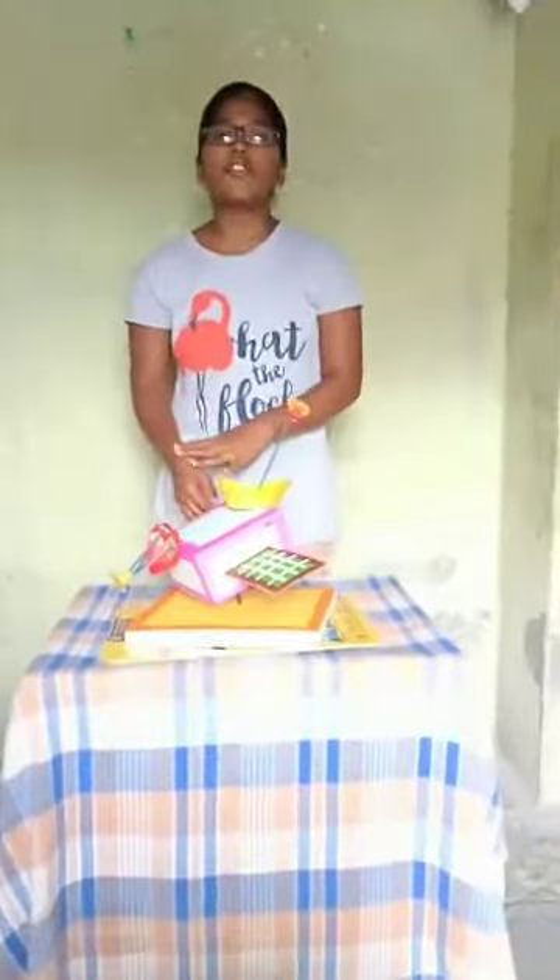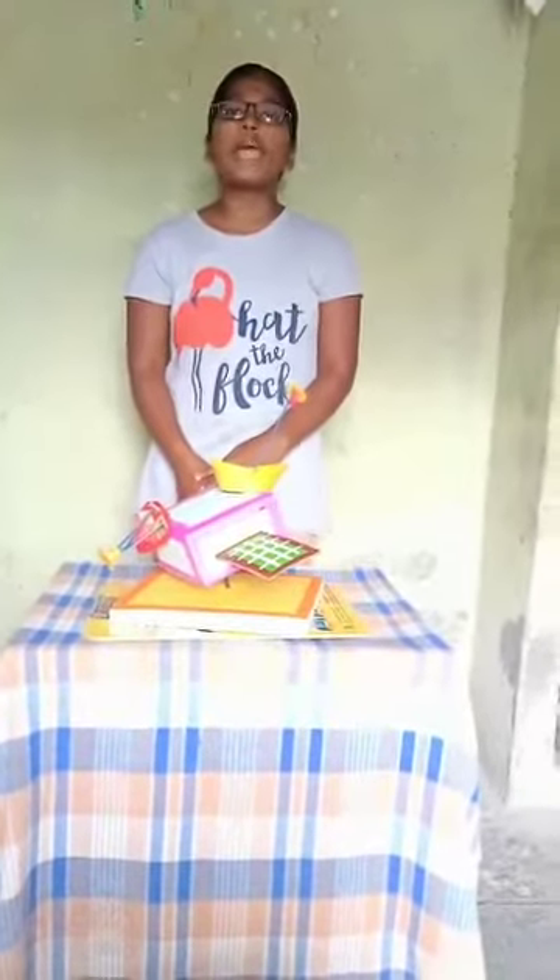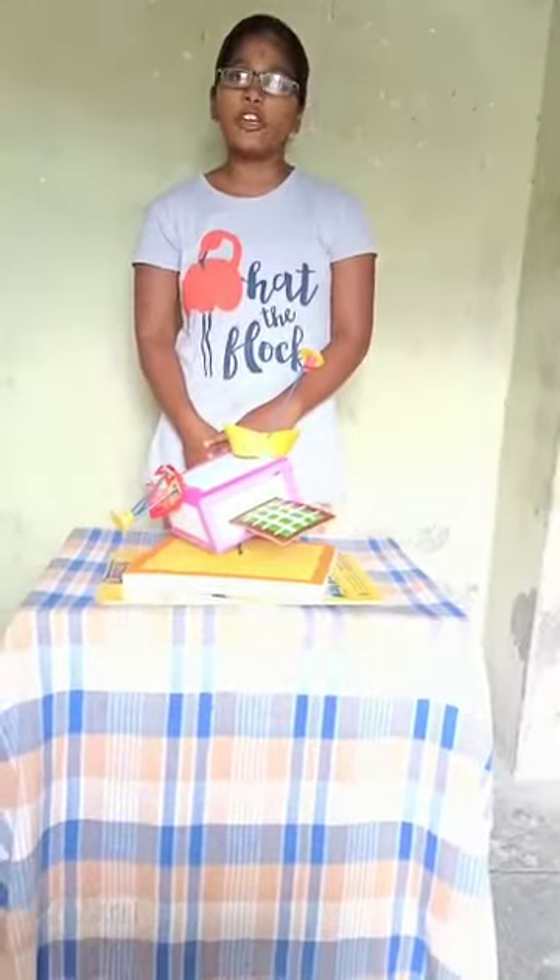Hello to all. This is Navya Swaro from TSRRS Girls Uzrabal. Welcome to the report of the Ambitia 2021.